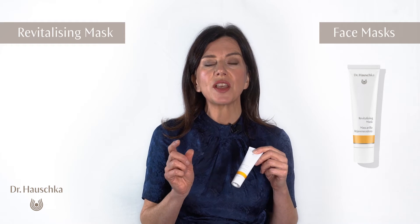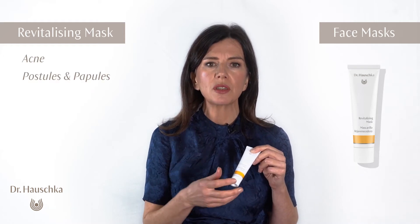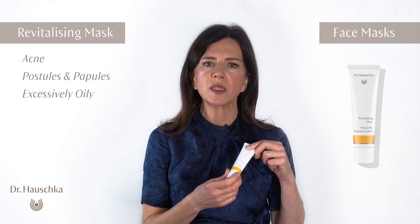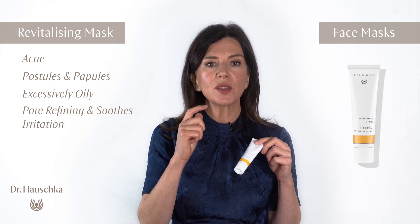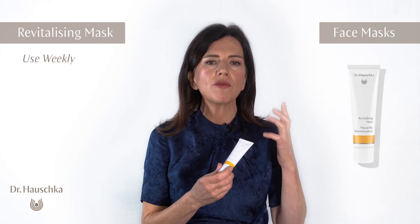The revitalizing mask is for skin conditions showing signs of acne, pustules, papules, and also excessively oily skin from overproduction of oil from the sebaceous gland. It is also pore refining and soothes irritation with those key botanicals. I would recommend it once a week for oily, acne-prone skin.